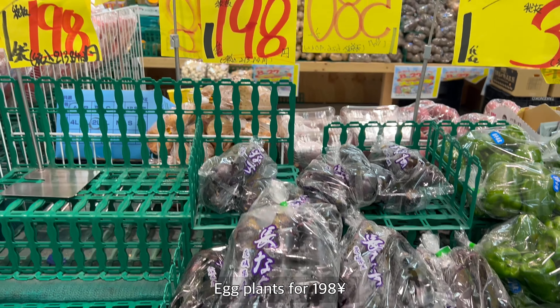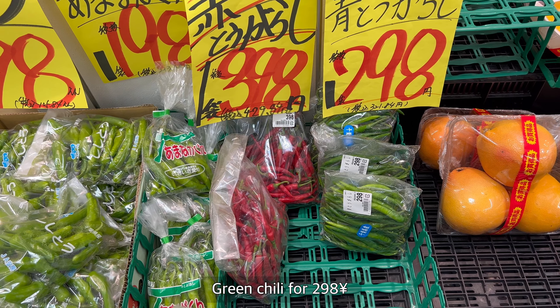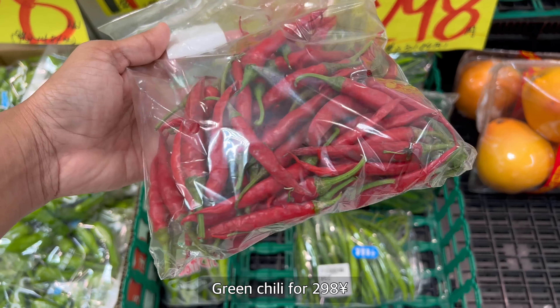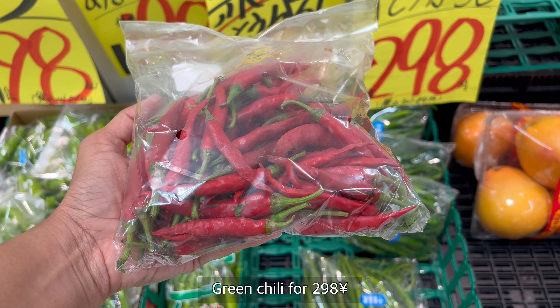Some eggplants for 198 yen and some green chilies for 298 yen. This green chili is very helpful for South Indian and South Asian people — it's kind of a treasure for them and it's really cheap.